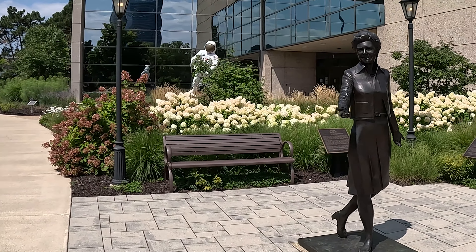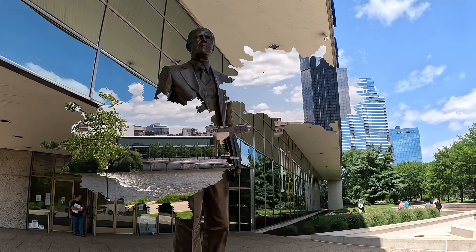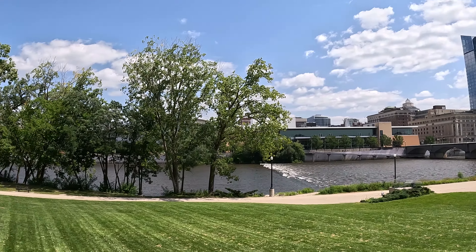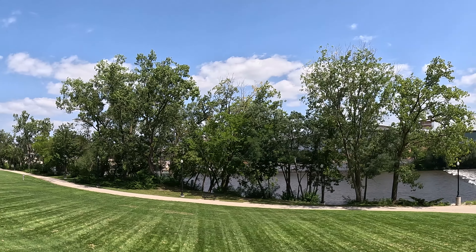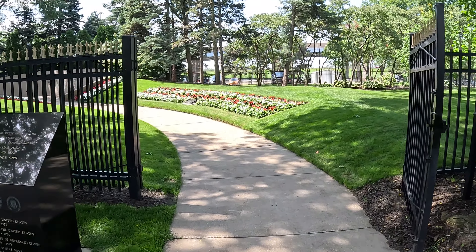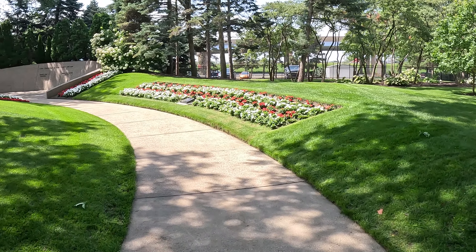There are several stately statues just floating around the entranceway, including, of course, the man of the hour himself. And if you walk out just a little bit further from the Presidential Museum, you can reach the burial place of Gerald Ford and Betty Ford as well. He became president in the aftermath of the Watergate scandal, and was sworn in with this quote.